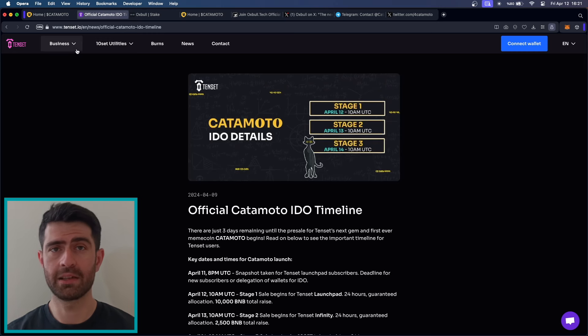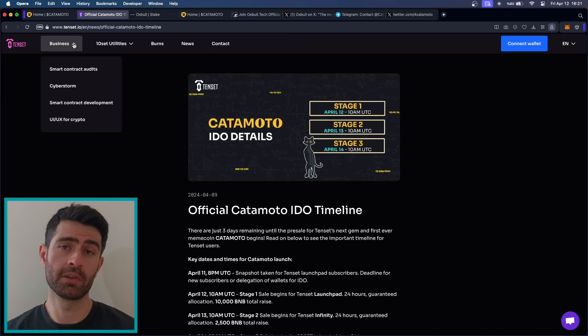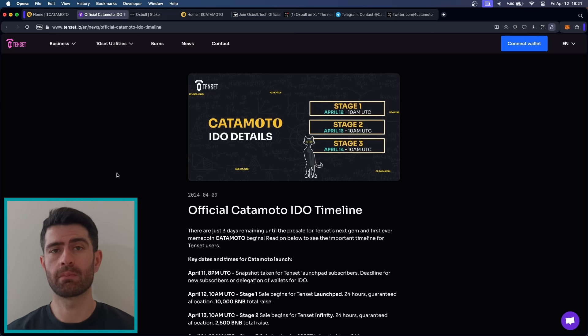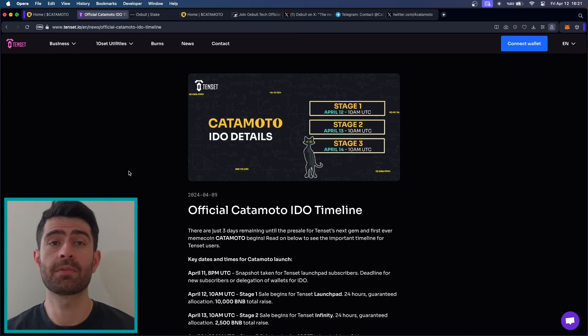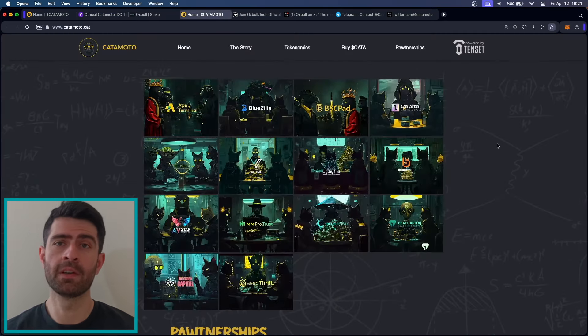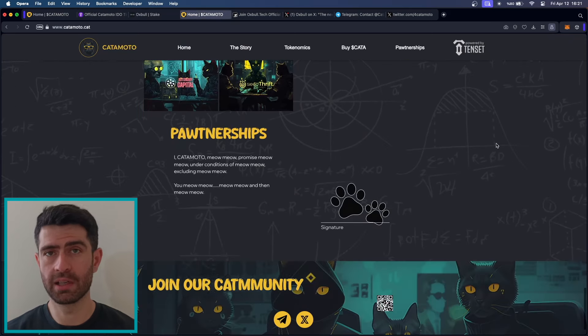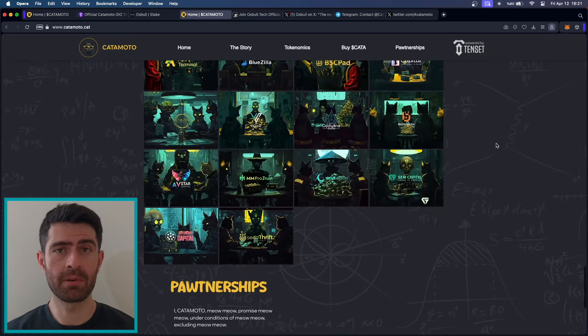What is also great is that their official listing will take place on the 19th of April. KetaMoto has formed partnerships with several key players in the crypto space. As you can see on their website, they have a special way to announce these partners, and it's quite fun actually. They are really pushing for the fun aspect. They have lots of strong partners, namely Bluezilla, BSC Pet, Ape Capital, and more.